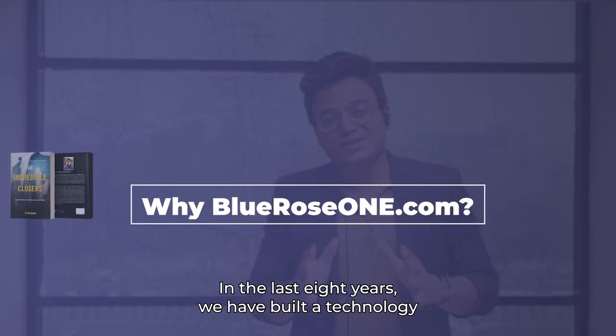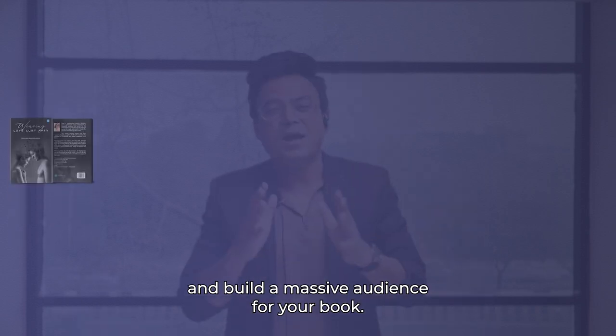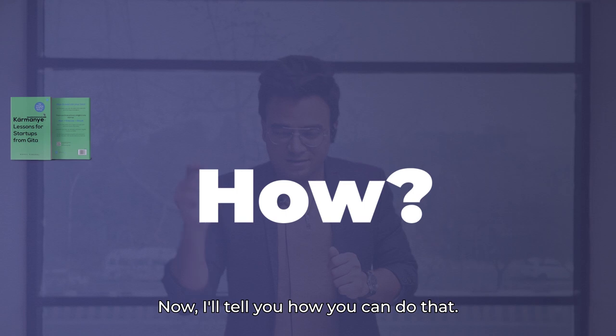Why Blue Rose? In the last eight years, we have built a technology that lets you communicate with your readers and build a massive audience for your book. Now I'll tell you how you can do that.